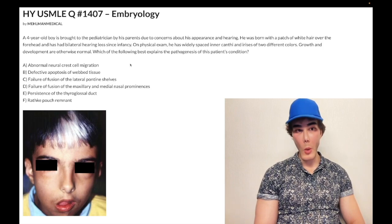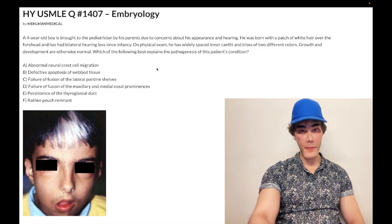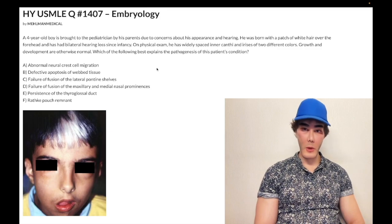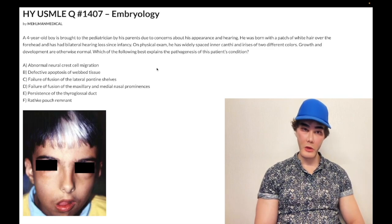So you can get white forelock — this image here — and they want you to know it's Waardenburg syndrome, which is failure of neural crest migration. You get heterochromia, which is different colored irides — the plural for iris. You can get craniofacial anomalies, such as dystopia canthorum, which is widely spaced intercanthi. Parts of the inner ear can also be affected, which is why it's a congenital deafness syndrome.